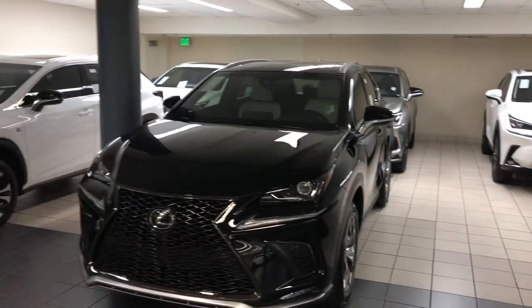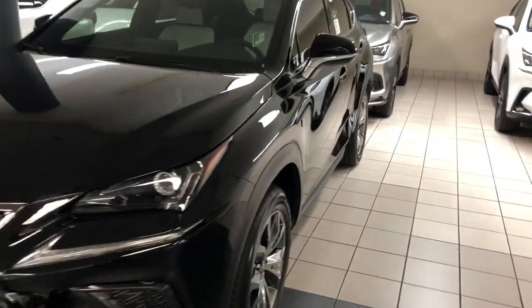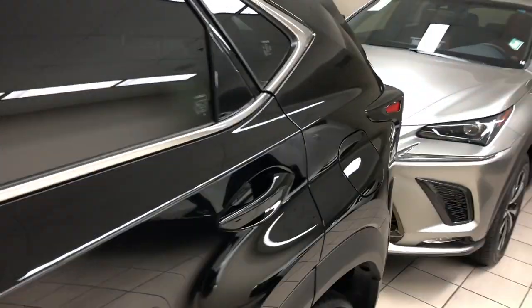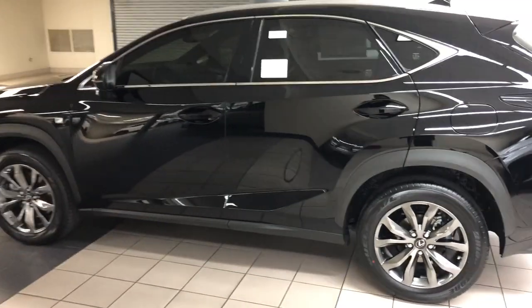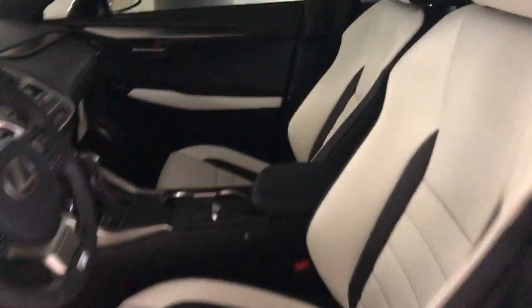Specifically, this one we'd like to talk about is this F Sport NX right here. That's a newer version of it — they actually added a new interior color. This is the first time I've actually seen this. Traditionally on the F Sport NX you only get red or black interior, but this time you can get the white interior in it.